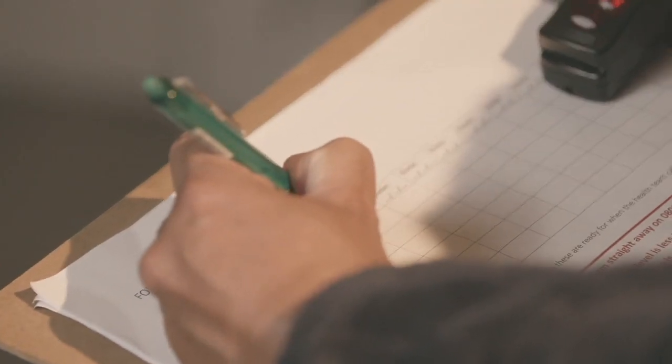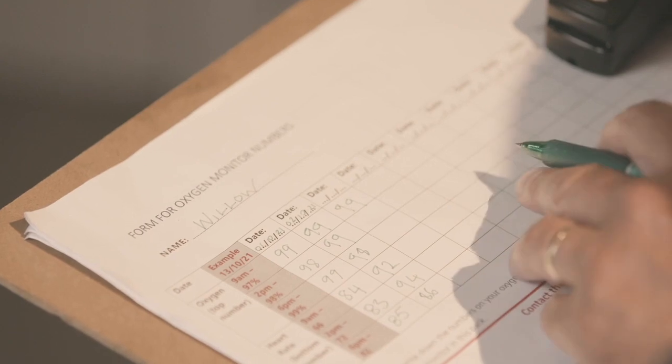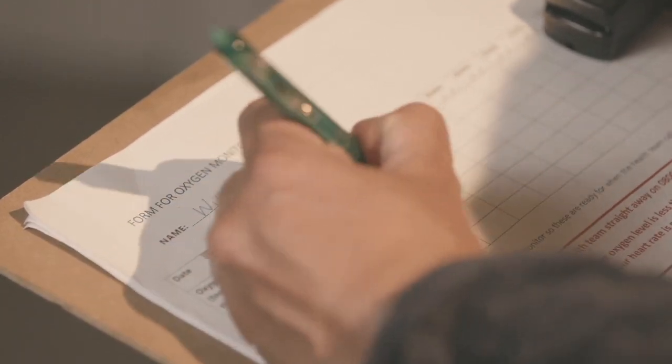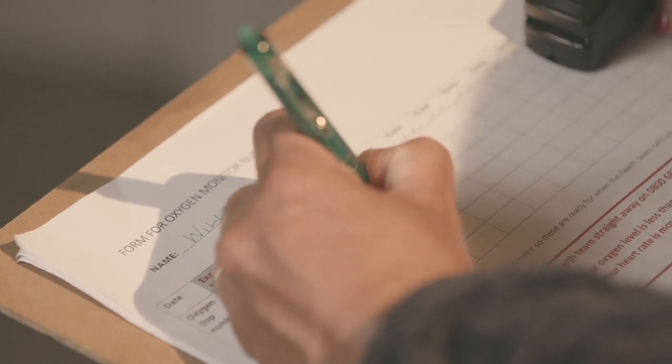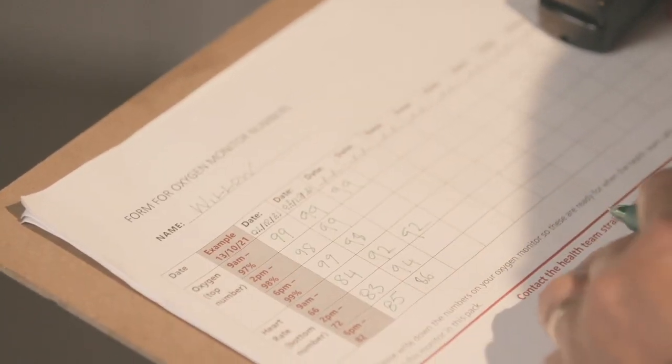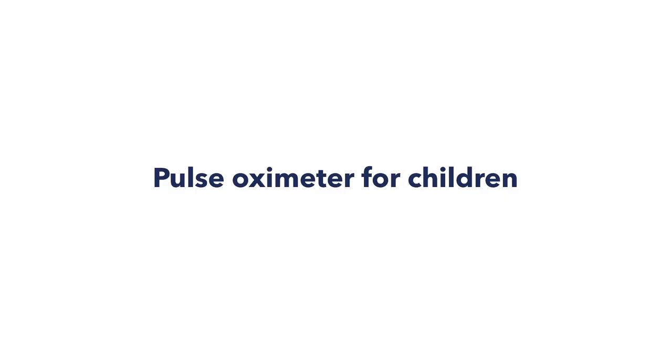Keeping your diary up to date is really important so your healthcare team knows what's going on. Measure and record your numbers three times a day at about the same time every day. You should take extra measurements if you feel a change in your health or your symptoms.